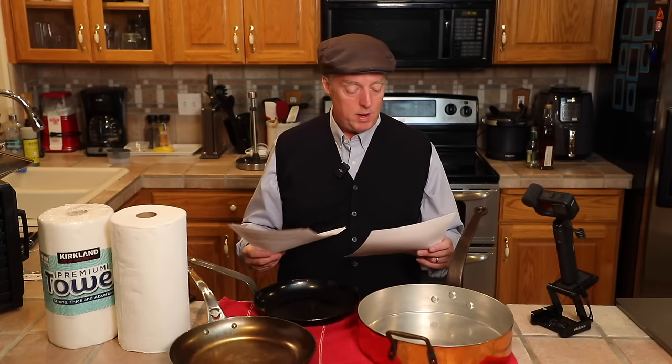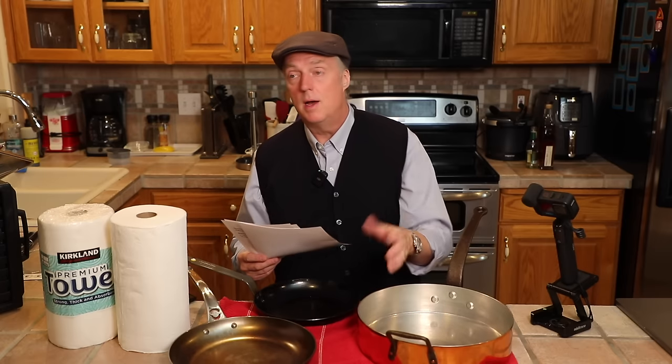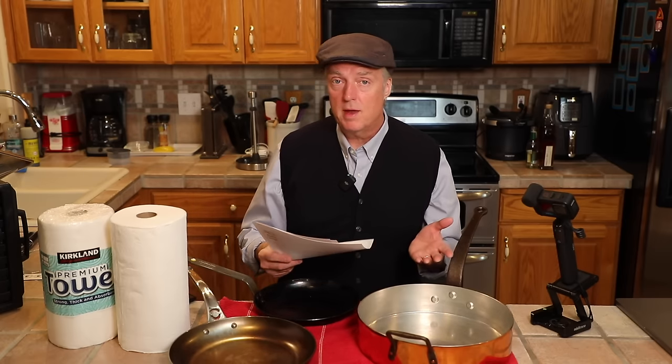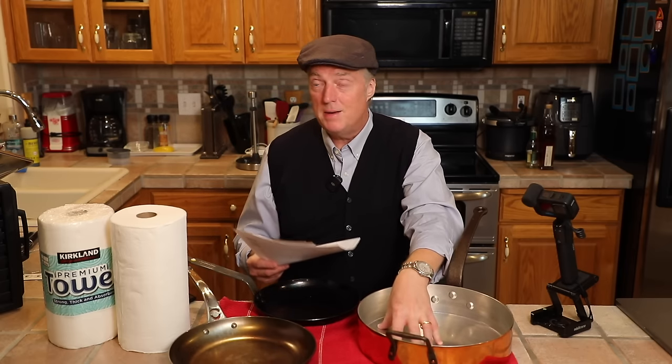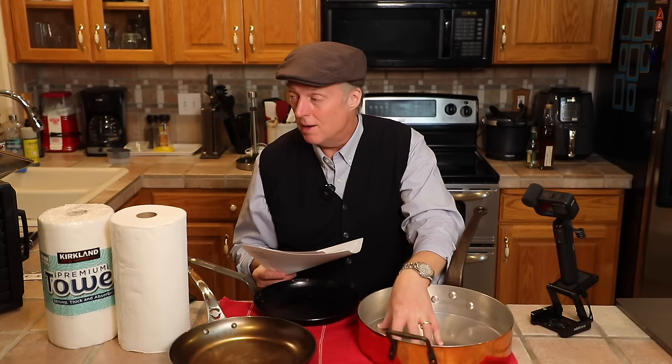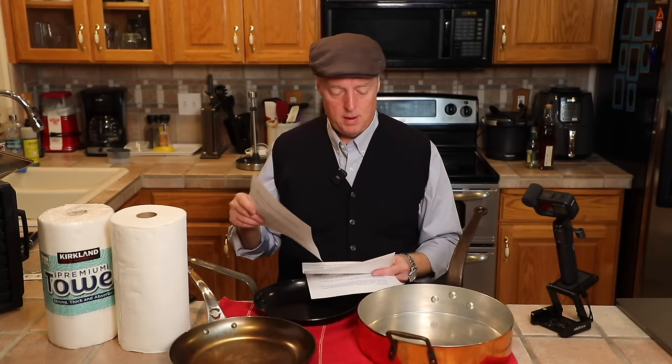Catherine C2123 wrote in worried about the re-tinning of copper cookware. According to the Du Parquet site, usually these pans — especially for home use — might not need to be re-tinned for 10 or 20 years. And honestly, I hope I have another 10 or 20 years.